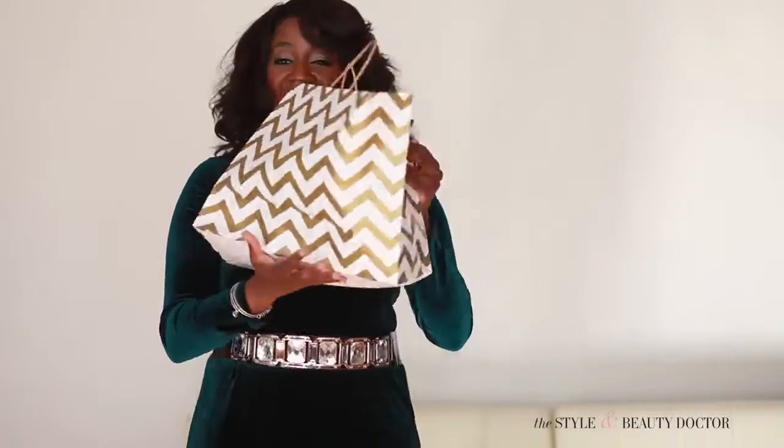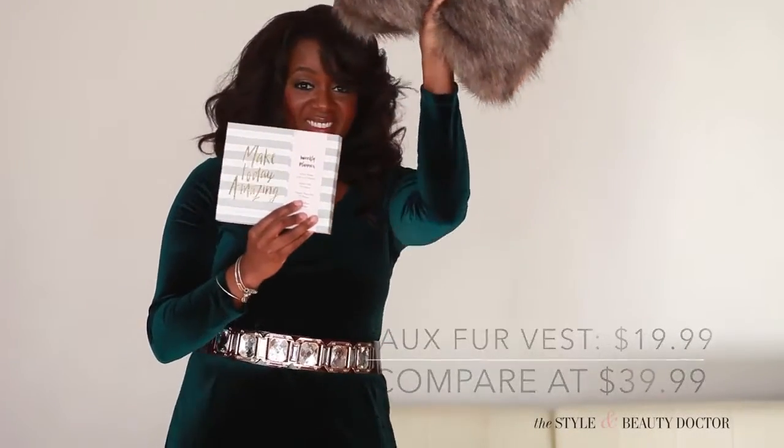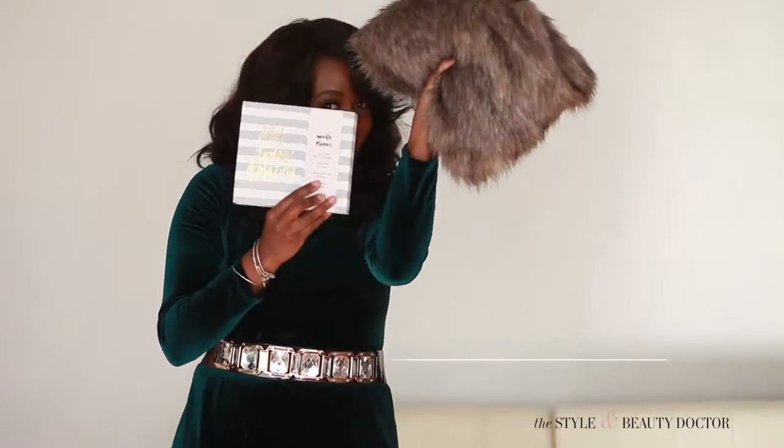But wait, I need a gift. Burlington also has amazing gifts — I even got the gift bag at Burlington. I got this really cute faux fur vest that Nas had on her list, and a planner. So we're ready to go out and party.